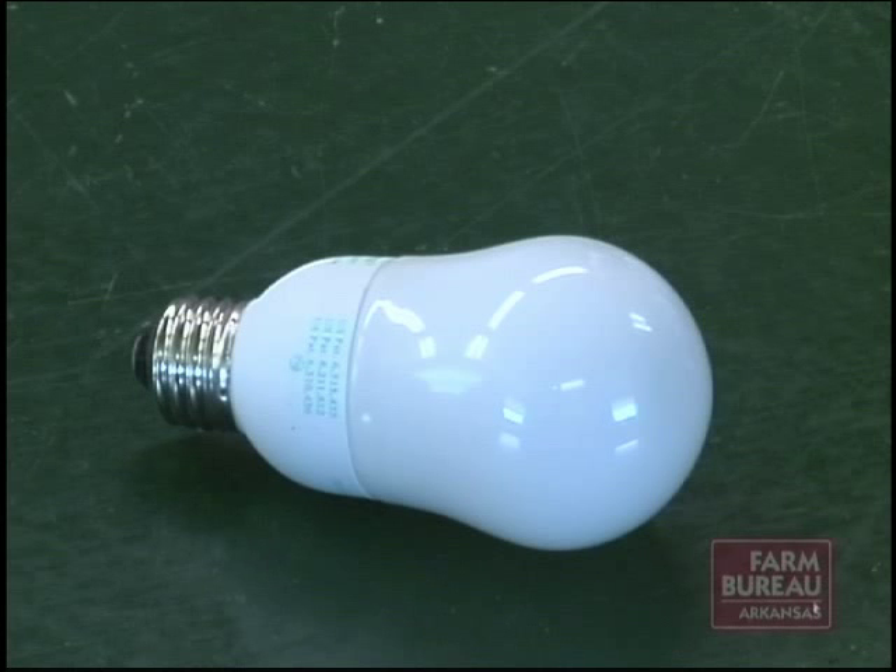While the cost of energy-efficient bulbs is higher than regular bulbs, there are ways to afford the investment. Right now, one of the local suppliers — if you'll buy 1,000 bulbs, you can buy them for $5 a piece. So you get some growers that go in together, and you can quickly hit 1,000 bulbs to reduce your costs.